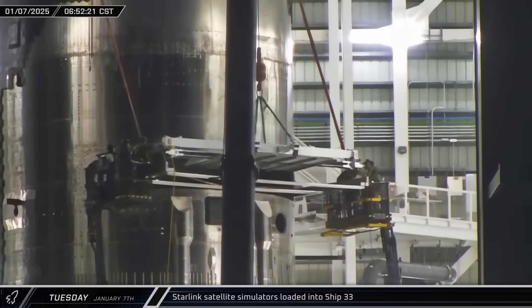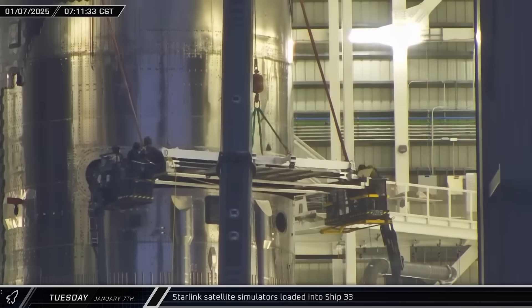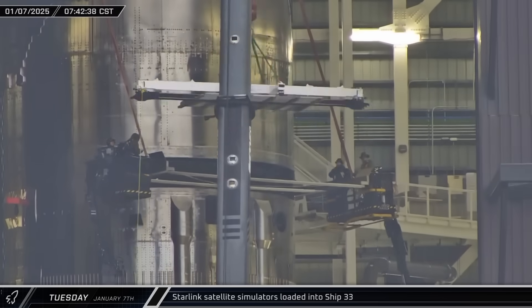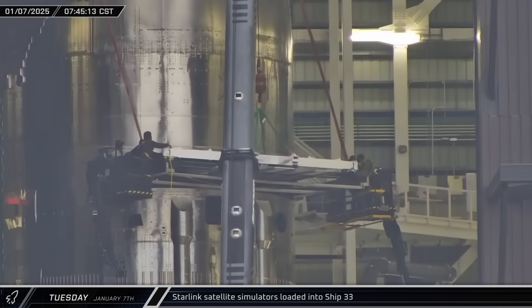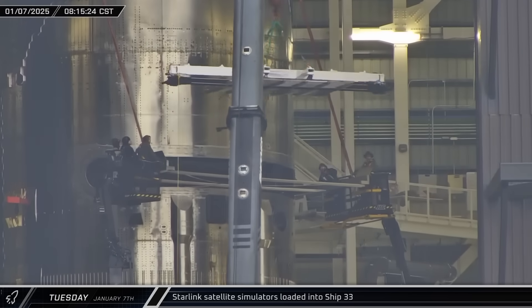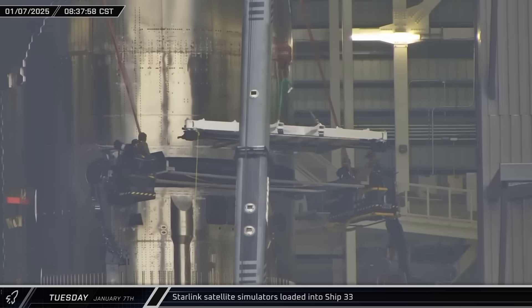Over the next five hours, the 10 dummy satellites were loaded into Starship 33. Each of these Starlink simulators appears to be a bare satellite chassis with the main load-bearing spine and hardware mounting surfaces in place. These satellites will be launched from Starship during its coast around the Earth and will re-enter with Ship 33.